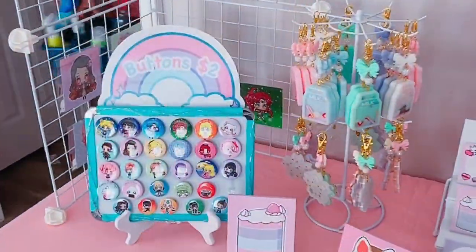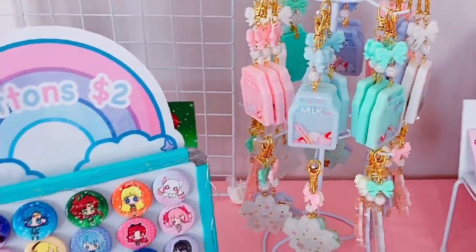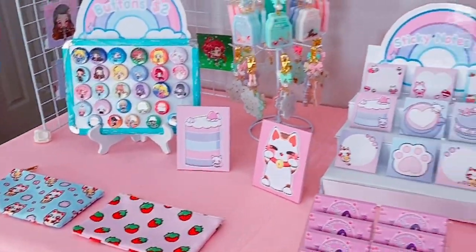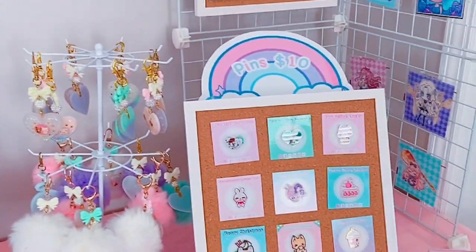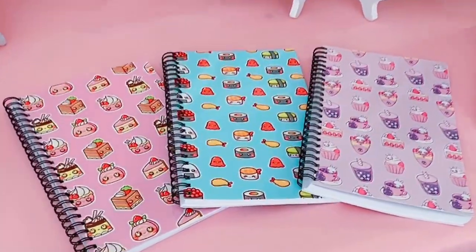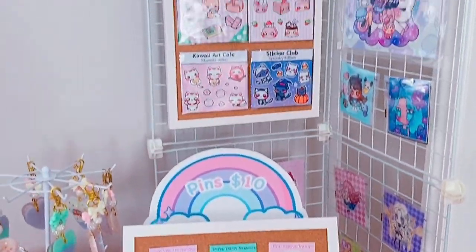Here's a sneak peek of my table. This isn't the definite setup just yet, but this is kind of like me practicing at home. As you can see, there's my sticky note stand, my charm stand, the pin board, a couple of notebooks. And I'm still working on a couple more sticker displays — those are still a work in progress. That's what I have so far.